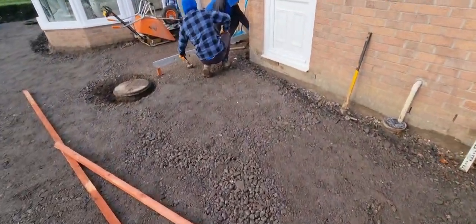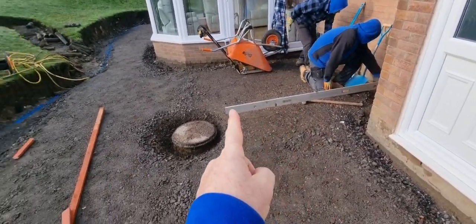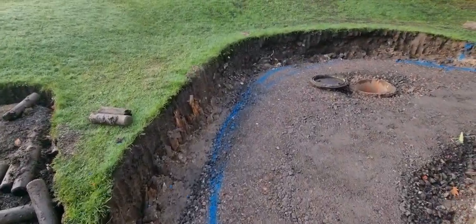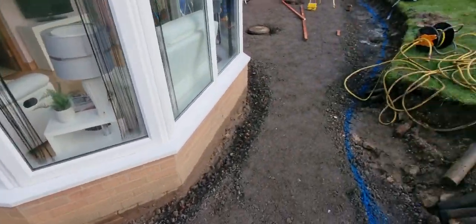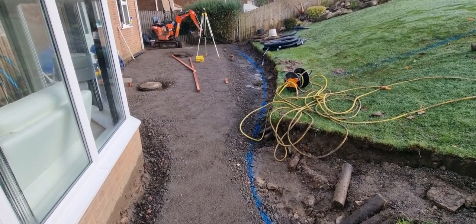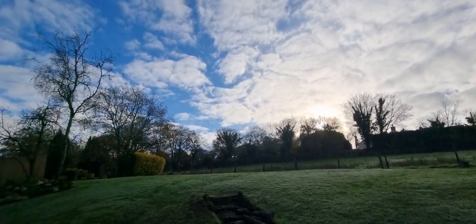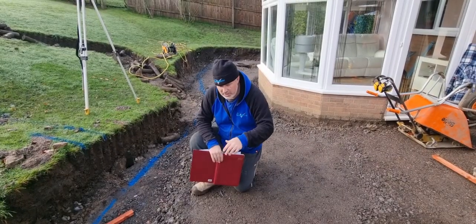What the lads are doing now is transferring a level from our finished patio level through to the start of what is going to be a set of steps. Over the next couple of days we'll be getting the concrete footings in, and hopefully by the end of the week we can get some bricklaying started. So we'll be keeping you informed on the next bit. Much happier this week - blue skies at the moment.